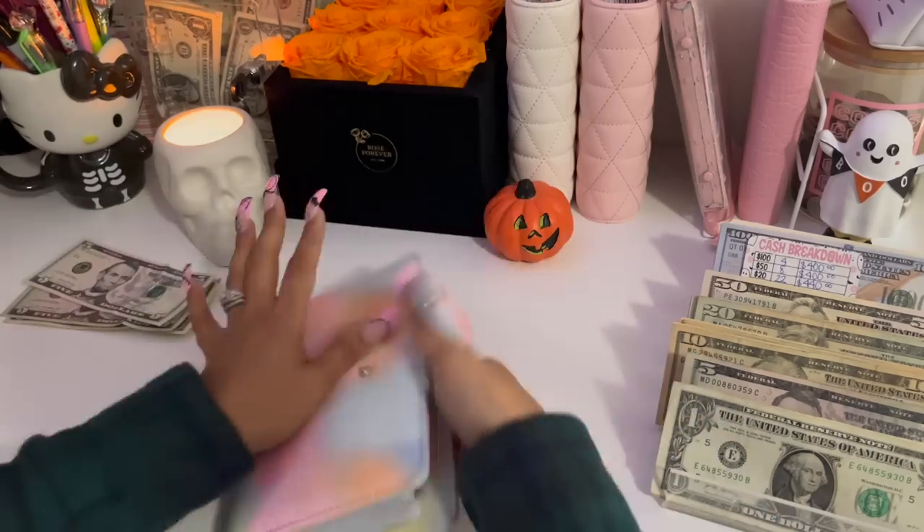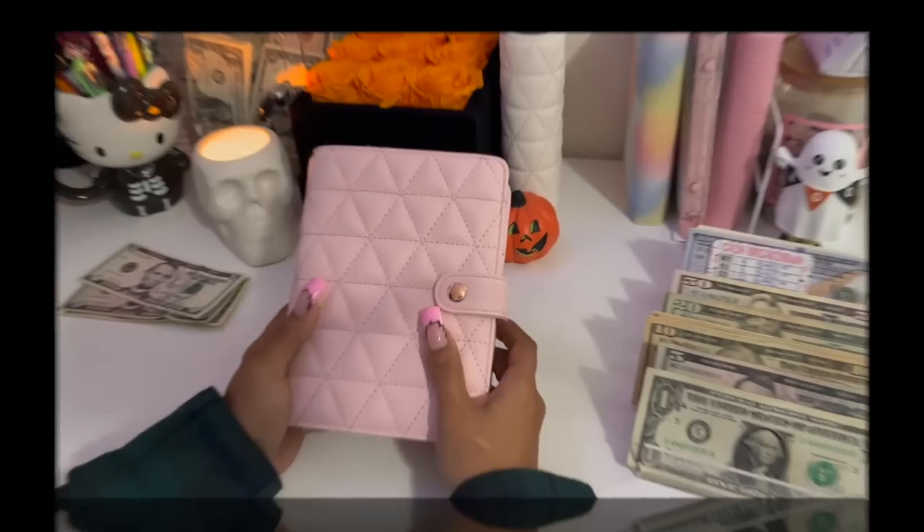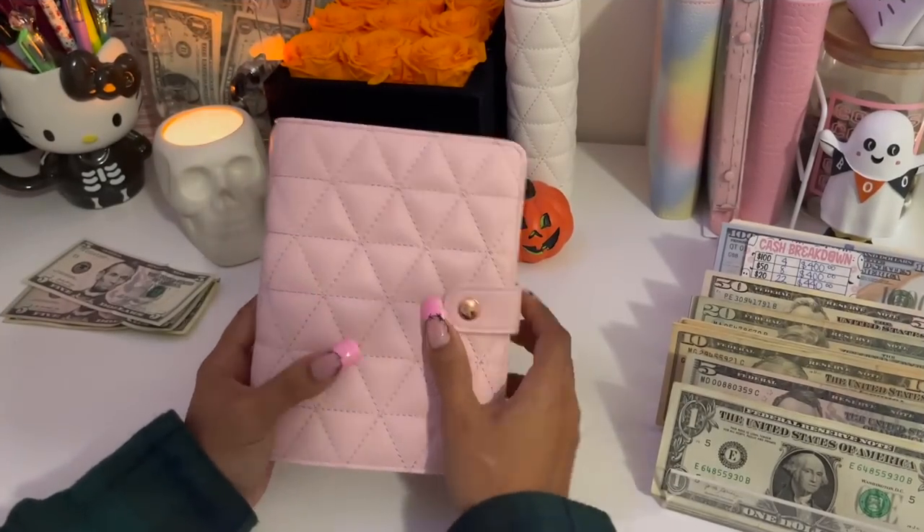And that is it for my bill binder today. Moving on into my high priority binder.